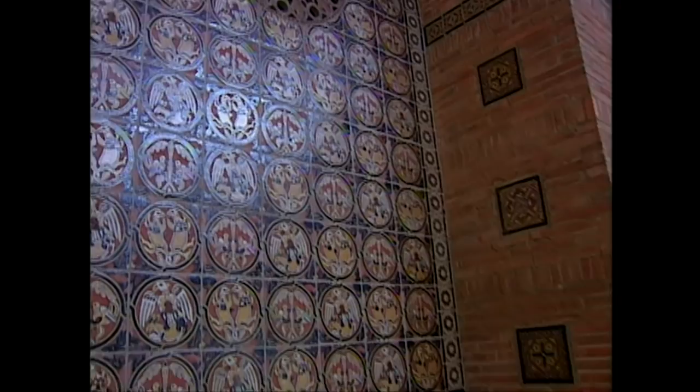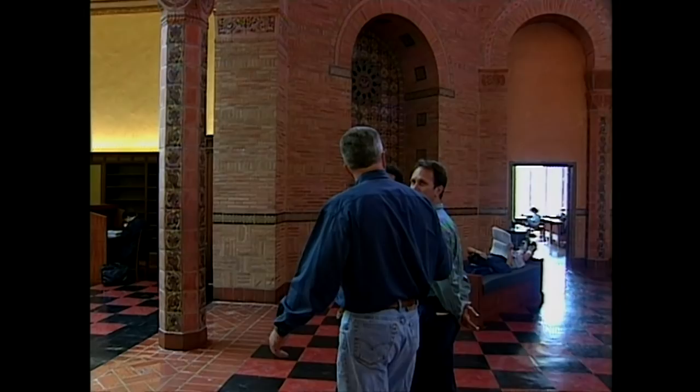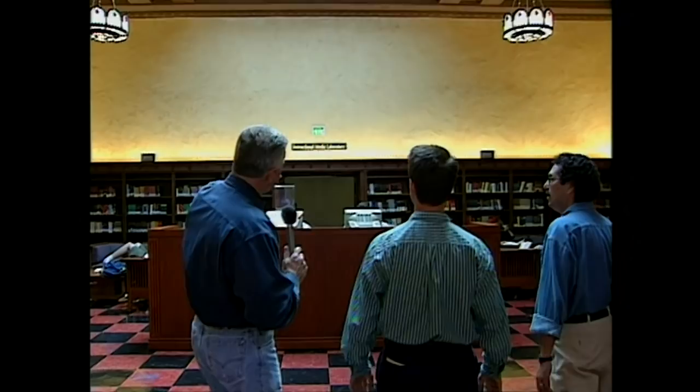This is original tile that's been here since the building was built in the 1920s. It was hurt in the earthquake — it actually suffered some damage, but the preservation of the building started prior to the earthquake. That's where we're heading right there — the Instructional Media Laboratory.